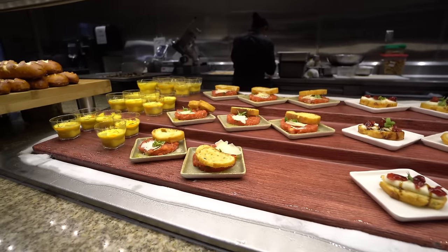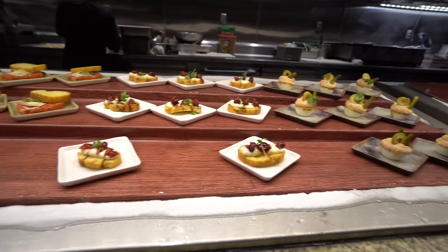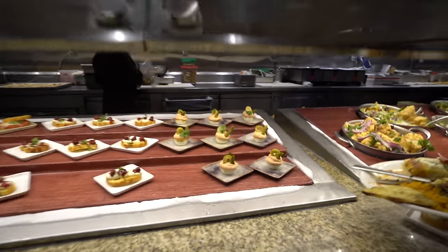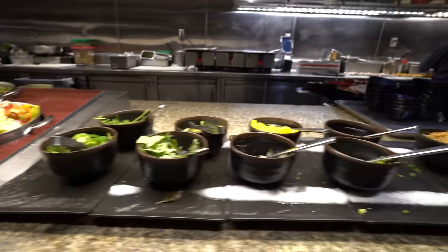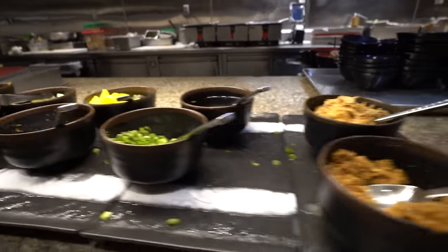Oh, that is a tomato and basil tartare. We have a whipped burrata — I heard that was really good. We have bloody married deviled eggs, Cajun. Here we have some more mixed salads. I do love me some pickled vegetables — I'm going to come back for that. Cilantro, habanero, jalapeños, dried pork — everything.